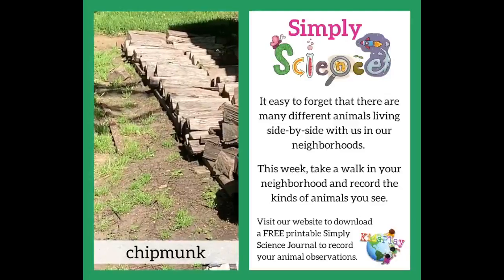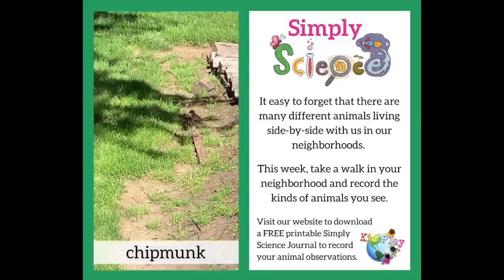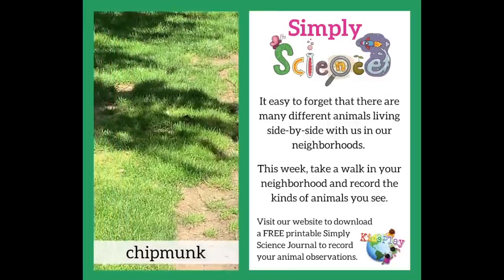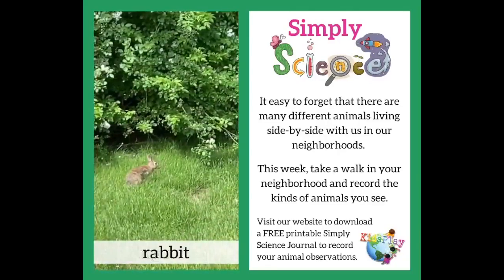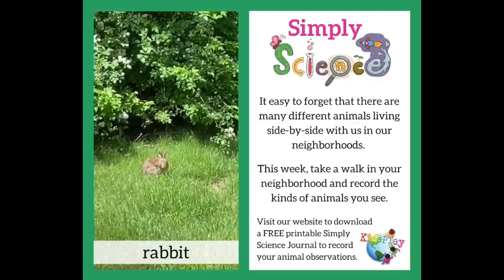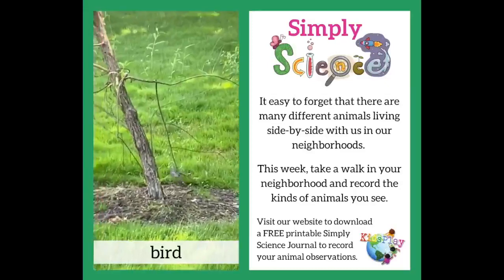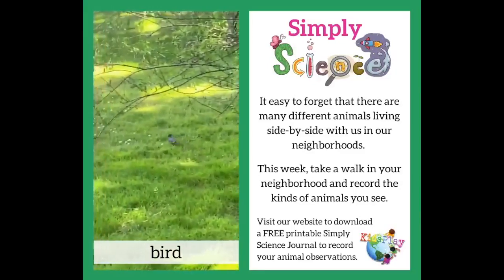I noticed this tiny little chipmunk playing near the wood — he's a quick one. I wonder what this little brown rabbit is looking for in the grass. Maybe the rabbit and this bird are both looking for food.